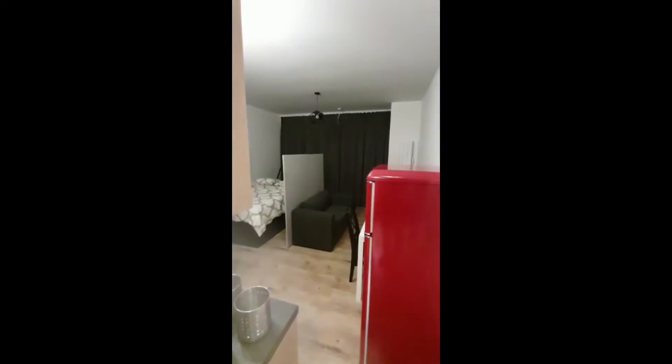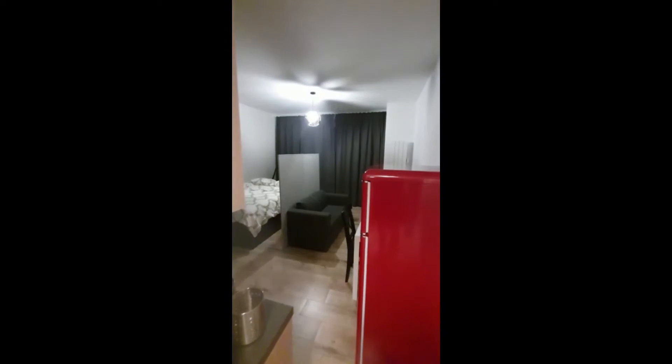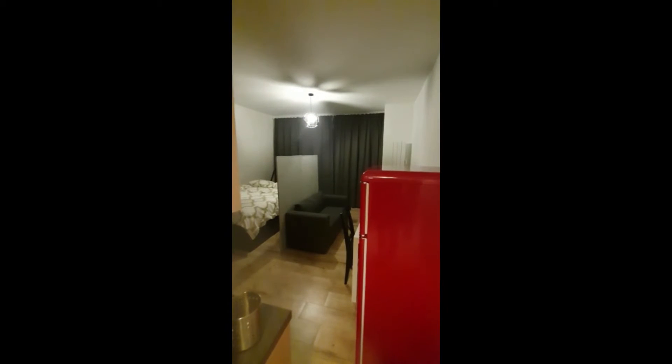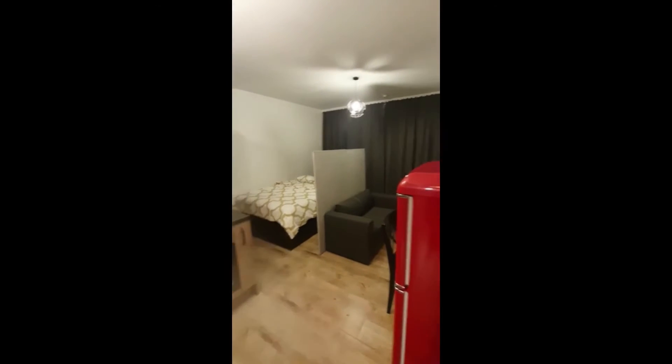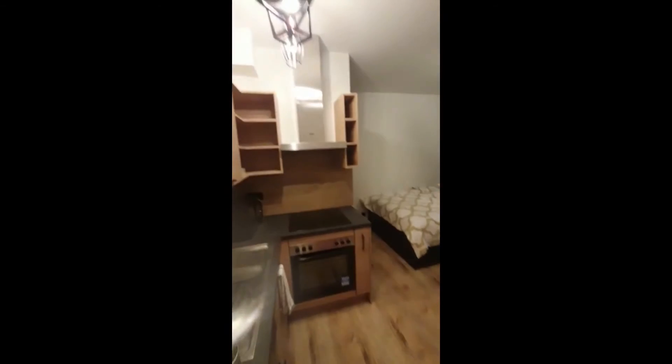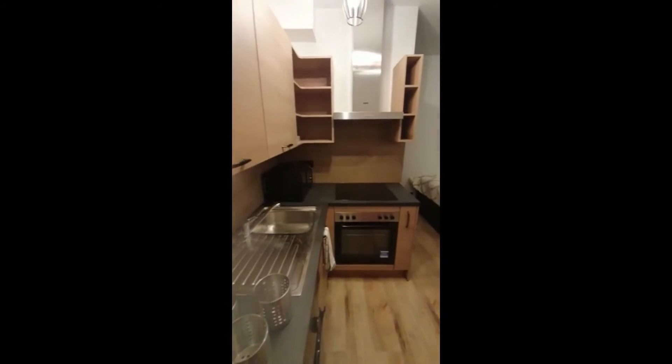This is the kitchen, living and bedroom area. As you can see, it has a lot of light, so that's really nice. In the kitchen, you have the stove with the oven and a lot of storage, so that's really convenient.